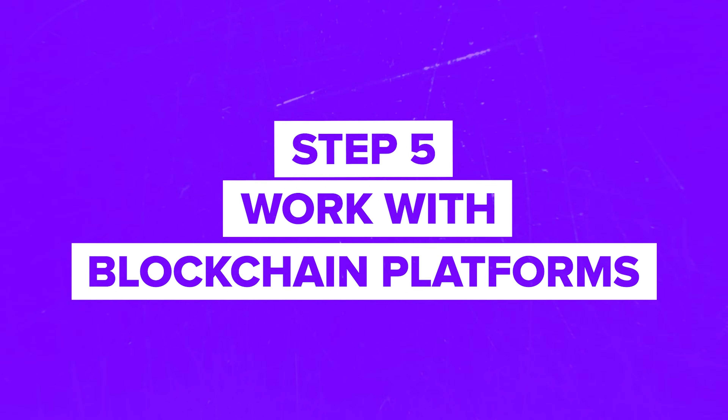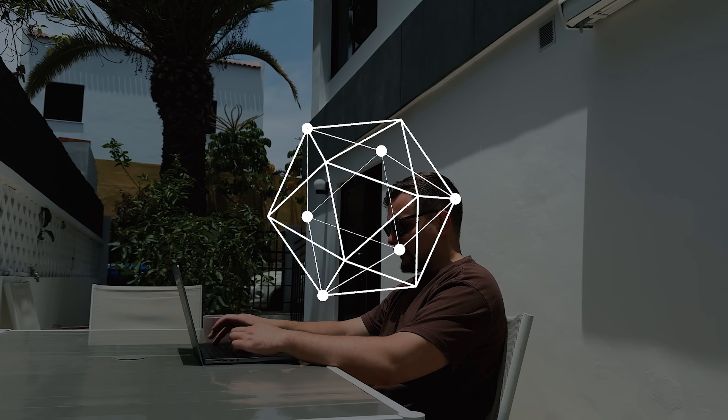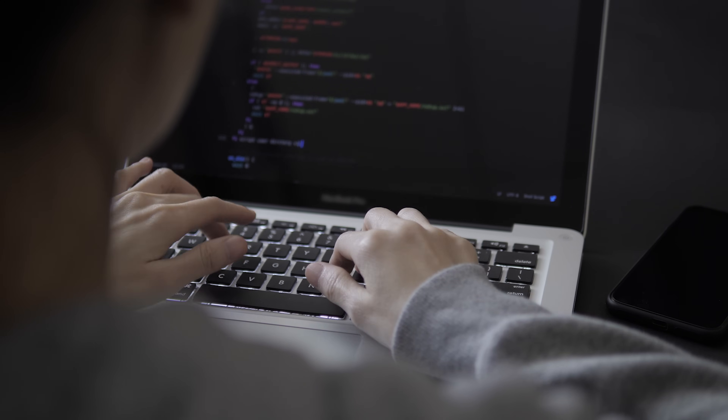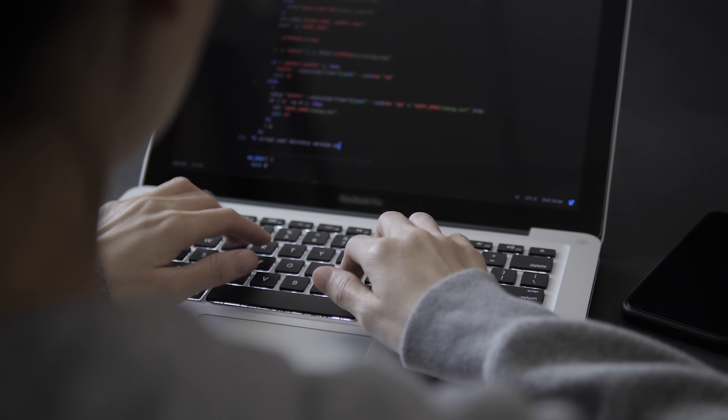Step 5: Work with blockchain platforms. Now it's time to choose your blockchain platform and get comfortable with it. Ethereum is the most popular, but you should also look into Hyperledger, Polkadot, or Binance Smart Chain. These platforms come with their own sets of tools and frameworks, so spend time learning how they work and what makes them unique.